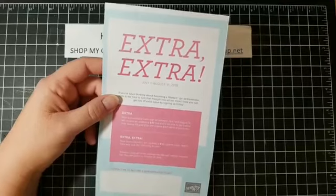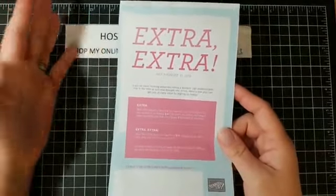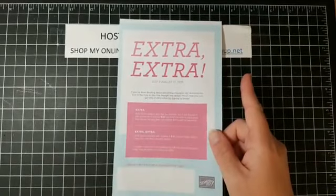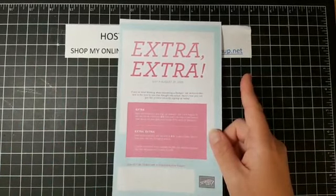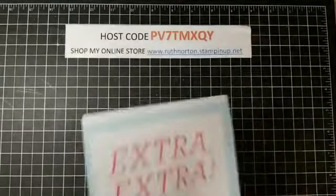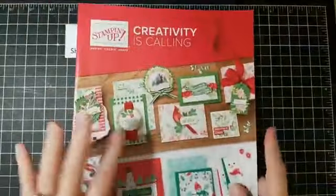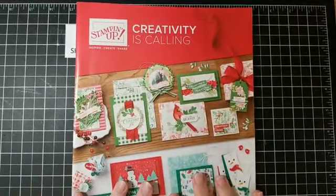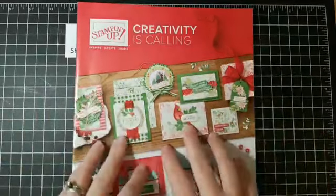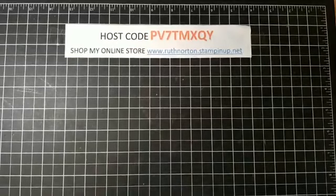Our Extra Extra promotion: you purchase a starter kit — already an amazing deal — for $99 and get to choose $155 worth of products. Normally that $99 gets you $125 in product, but this month you get an extra $30, putting it at $155. The holiday catalog goes live for customers on September 4th; if you're a demonstrator you can pre-order now and put items from the holiday catalog in your starter kit.